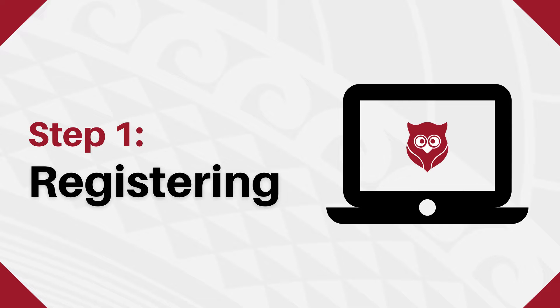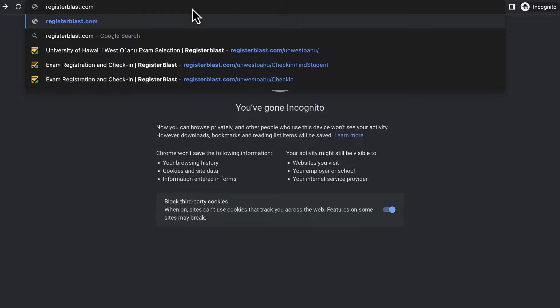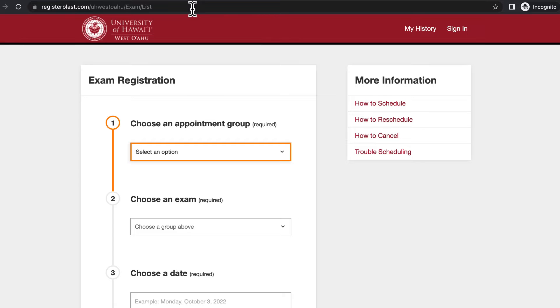Step 1: Registering. First, register for your exam through the link below or by going to registerblast.com/UH West O'ahu. We are only proctoring a limited number of exams, so be sure to double check with your professor to determine how you are taking your exam.